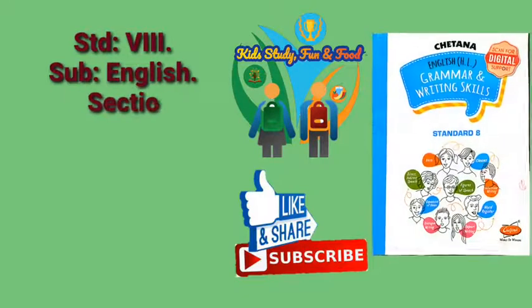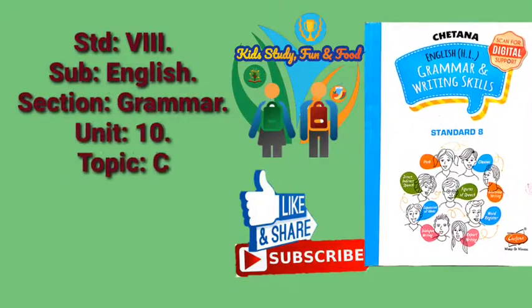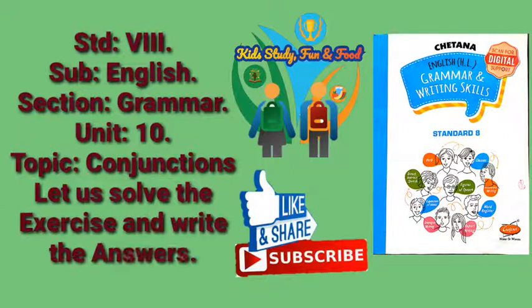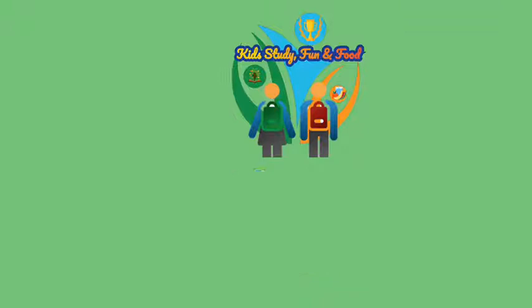Hi everyone, welcome back to online classes. Standard 8th, Subject English, Section Grammar, Unit 10, Conjunctions. Let us solve the exercise and write the answers of this topic. Let's begin.